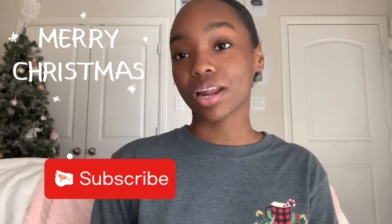Hey guys, welcome back to my channel! Today I'm gonna be filming a 'What I Got for Christmas 2021.' In no way am I trying to brag or show off — I just wanted to give content to you guys and show you what was on my Christmas wish list and what I got this year. So let's get right into it.